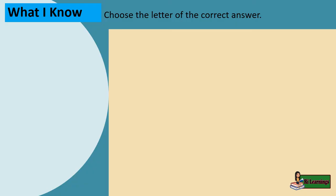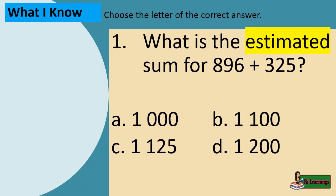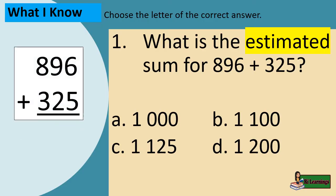Now let's answer the following examples. Example 1: What is the estimated sum for 896 plus 325? Given 896 plus 325, let's round them off to the nearest hundreds, then sum them up. 900 plus 300 equals 1,200. The answer is letter D.